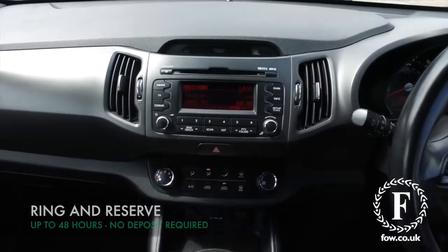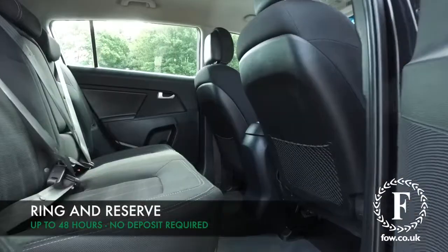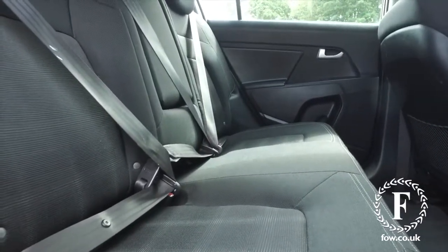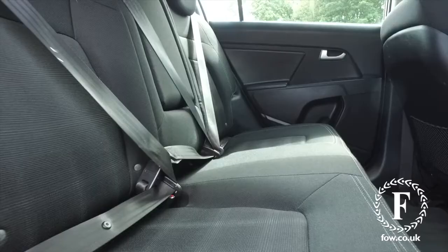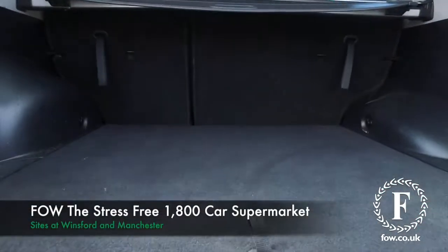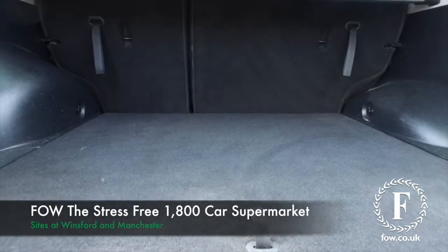Now don't forget, the price you see is the price you pay at FOW — there's no hidden charges or extras. Ring and reserve with no deposit and no obligation. Bring your licence with you, have a test drive, and come and discover this great car for yourself at Fords of Winsford.